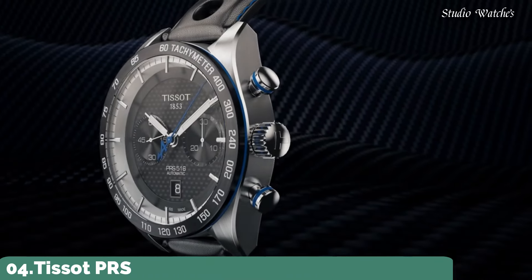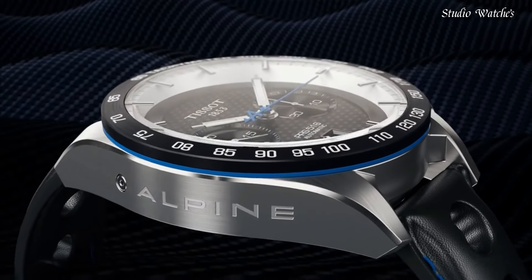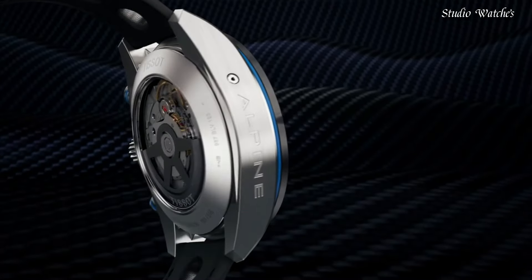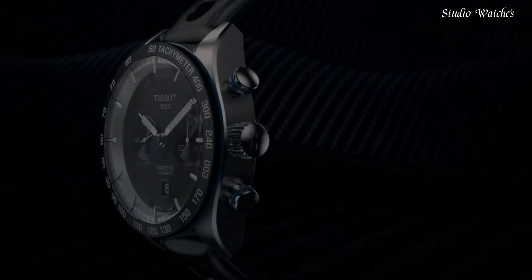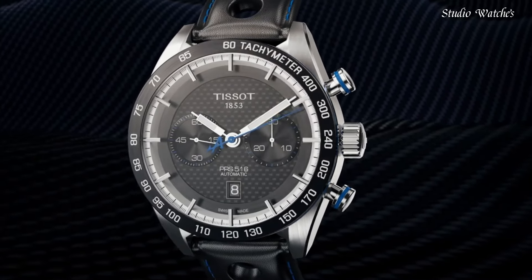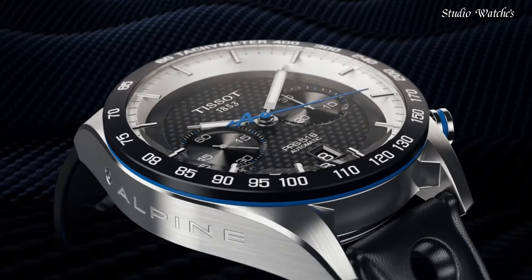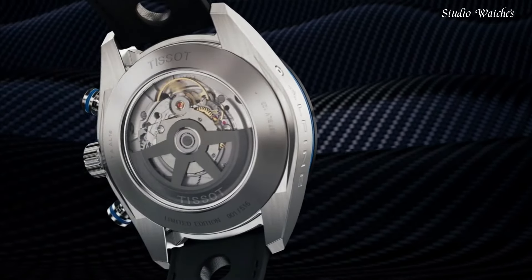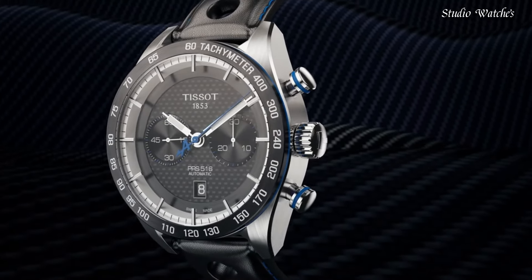Number 4: Tissot PRS-516 Chronograph for Men Watch. Black PVD stainless steel case with a black leather strap. Fixed black ceramic bezel showing tachymeter markings. Black carbon dial with luminous black paddle-style hands and index hour markers. Dial type: analog. Chronograph caliber A05.H31 automatic movement. Scratch-resistant sapphire crystal. Case size: 45 mm. Case thickness: 15.85 mm. Band width: 21 mm.